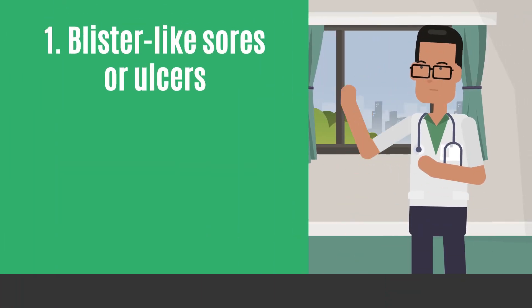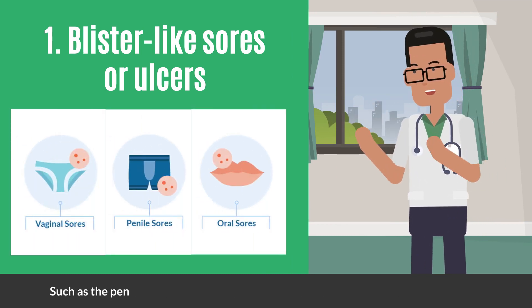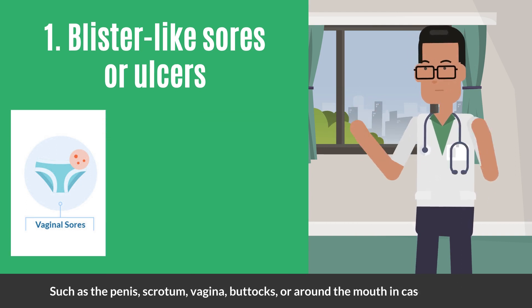First, fluid-filled painful blister-like sores or ulcers can appear in or around the genital area, such as the penis, scrotum, vagina, buttocks, or around the mouth in the case of oral sex.